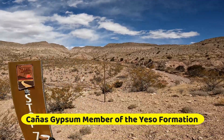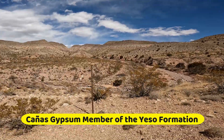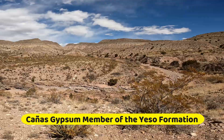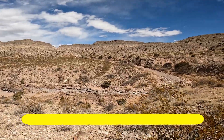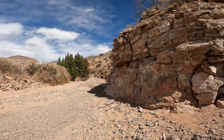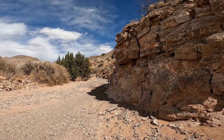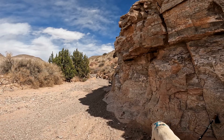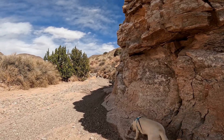At Stop 7, we'll hike into Arroyo de las Cañas to look at exposures of the Cañas Gypsum member of the Yeso Formation. In most climates, gypsum is removed through dissolution by near-surface groundwater. In the warm, dry climate of New Mexico, however, gypsum can reach the surface and survive there for some time.